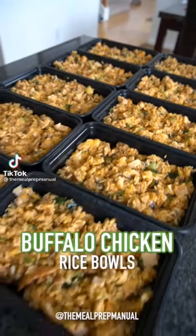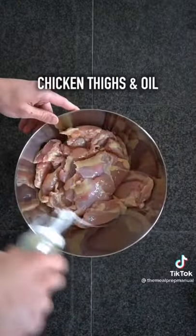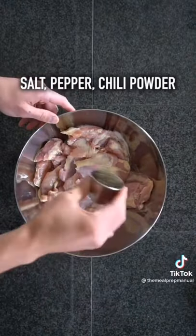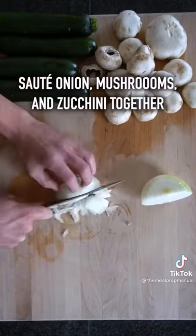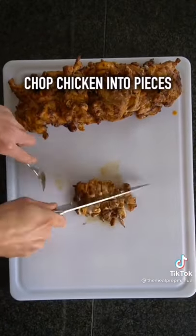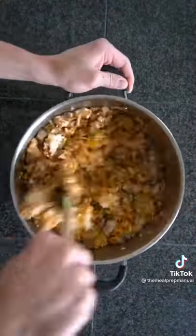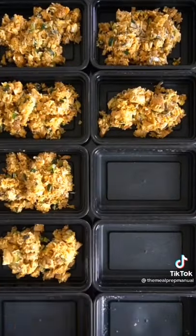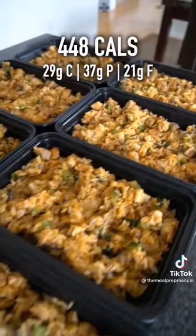Today we're meal prepping buffalo chicken rice bowls. Step one: make your rice. Step two: toss chicken with oil, salt, pepper, and chili powder, bake at 425°F for 10 minutes, then broil for an additional five. Cut and sauté zucchini, onion, and mushrooms. Chop chicken into one-inch pieces and mix everything together in a large pot with rice, cheddar cheese, and buffalo sauce. Divide evenly into containers — I made 10, which lasts my roommates and me about three days.